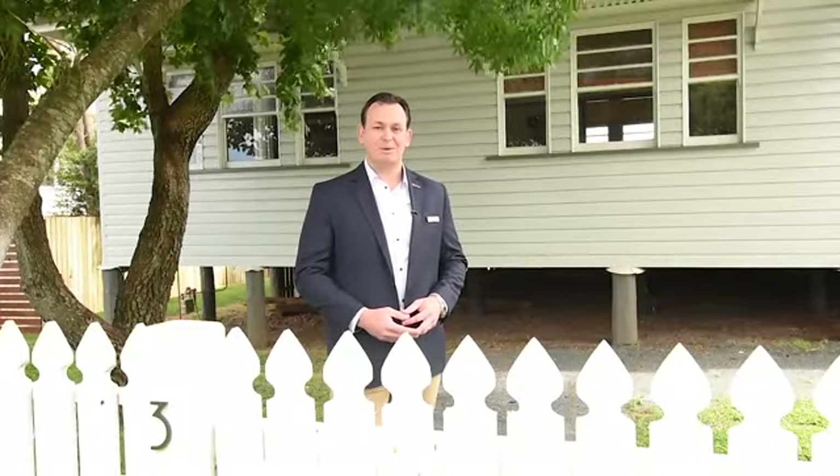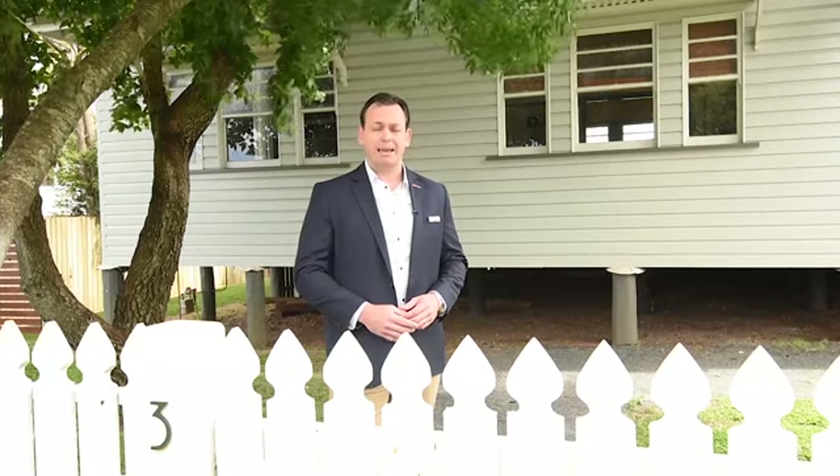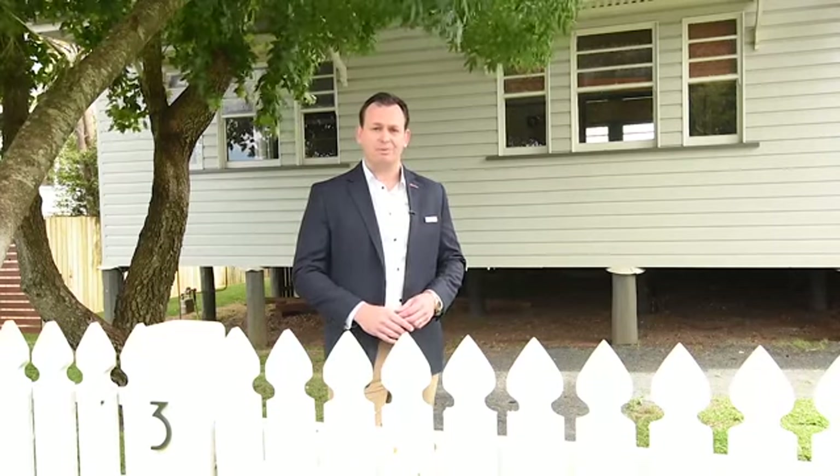Hi, I'm Alan Riley from LJ Hooker Toowoomba. It's my pleasure to present to you 3 George Street in East Toowoomba. Set just a few steps from Toowoomba Grammar, Queens Park and the city centre, this home is a true renovator's delight that is bursting with potential.